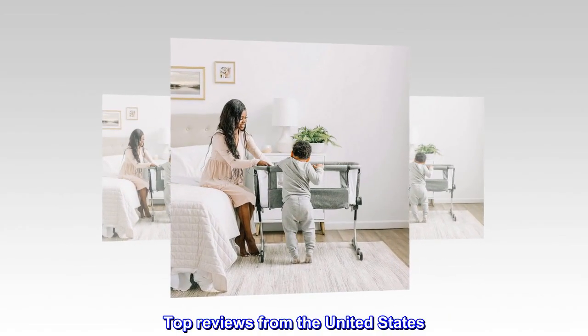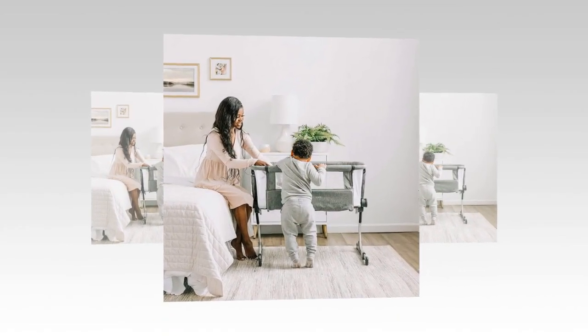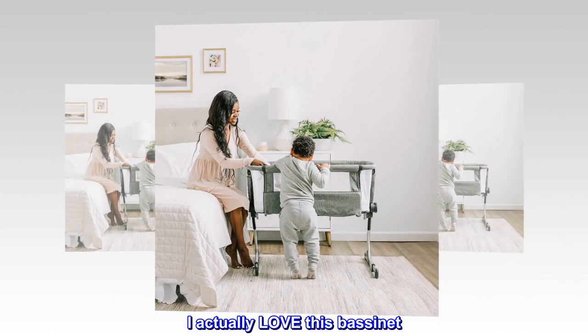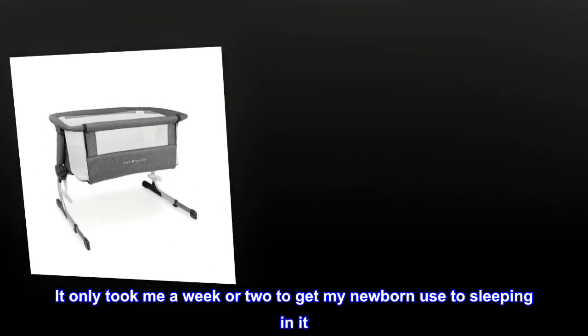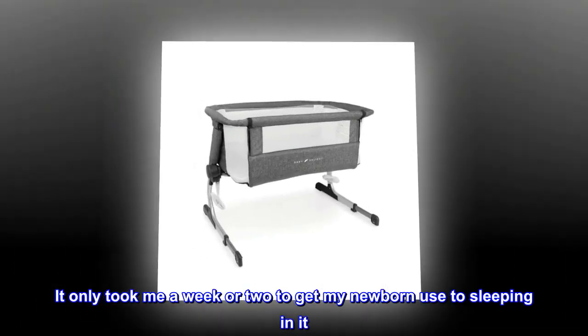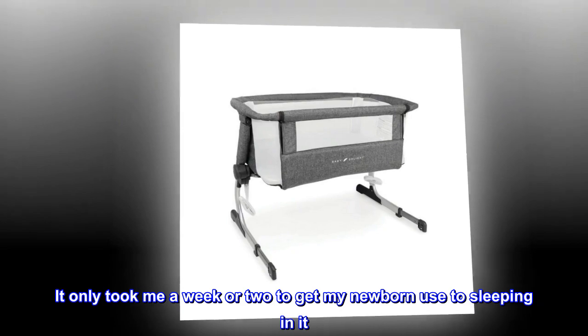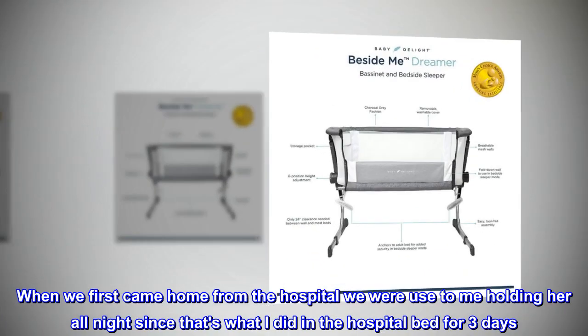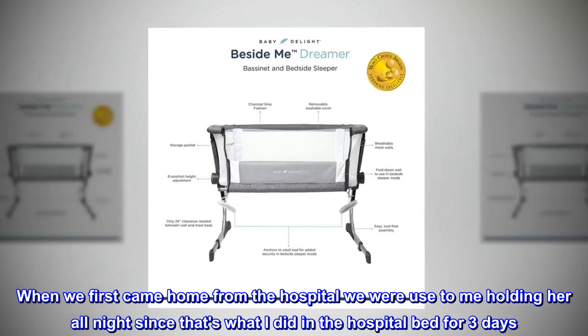Top reviews from the United States. This bassinet is awesome. I actually love this bassinet. It only took me a week or two to get my newborn used to sleeping in it. When we first came home from the hospital we were used to me holding her all night, since that's what I did in the hospital bed for three days.